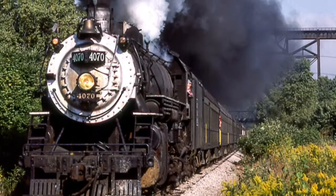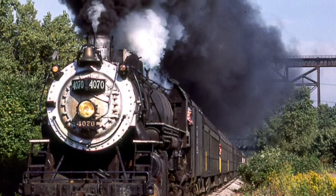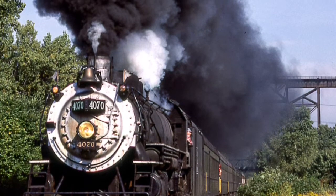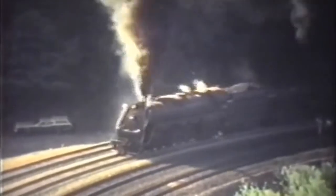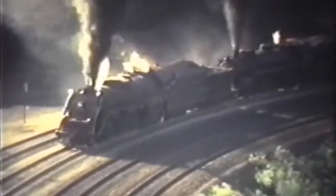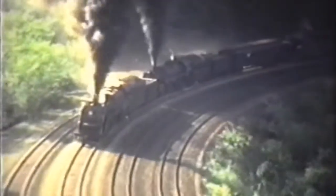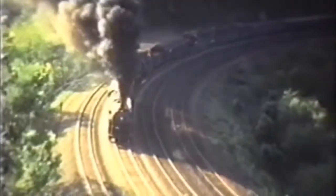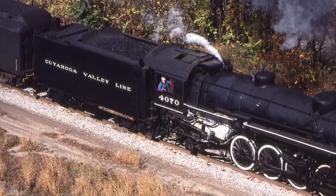In the 1960s and 1970s, she could be found pulling excursions all over the eastern United States, from Chicago to Pennsylvania, including a 1977 double header over Horseshoe Curve with Reading T1 number 2102. In 1971, the 4070 was fully bought by the Midwest Railway Preservation Society. Beginning in 1975, the locomotive began running excursions over the newly formed Cuyahoga Valley Line between Cleveland and Akron, Ohio.